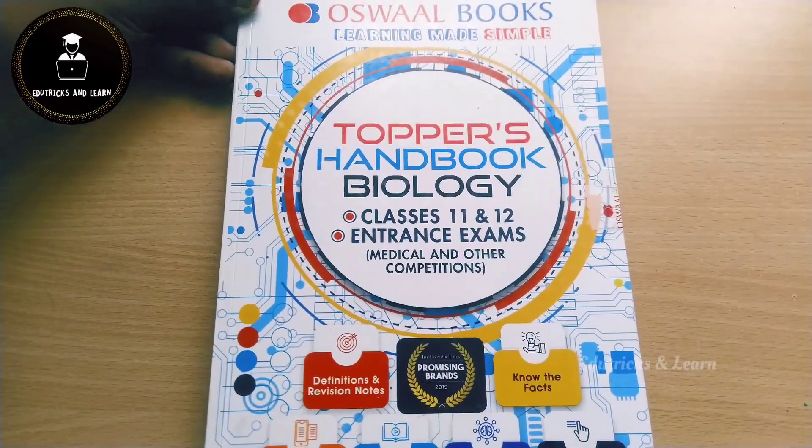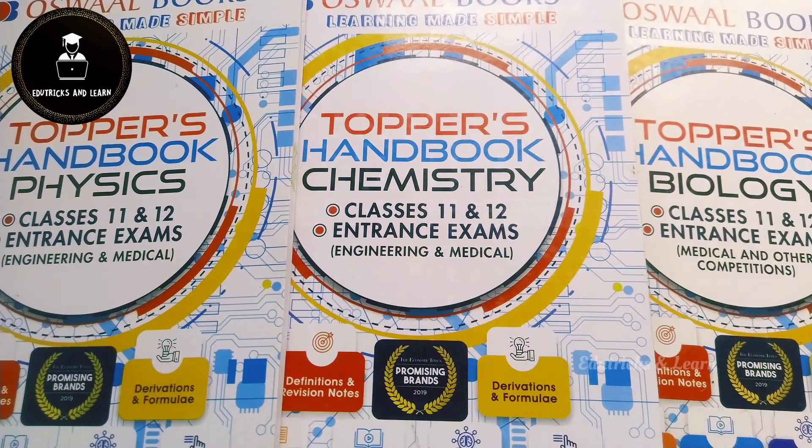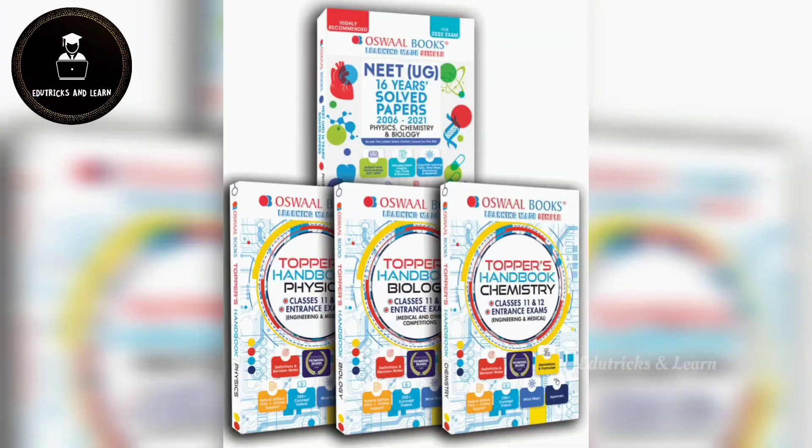Finally, we have unboxed and reviewed all three books along with the 16-year solved papers. If you want to buy this book, the link is given in the description box — you can also buy it on Amazon or Flipkart. I surely recommend all NEET aspirants to buy this book because they can make great use of it. If you haven't yet subscribed to our channel, please hit the subscribe button and press the bell icon. I'll see you in the next video — until then, bye bye from Tricks and Learn.